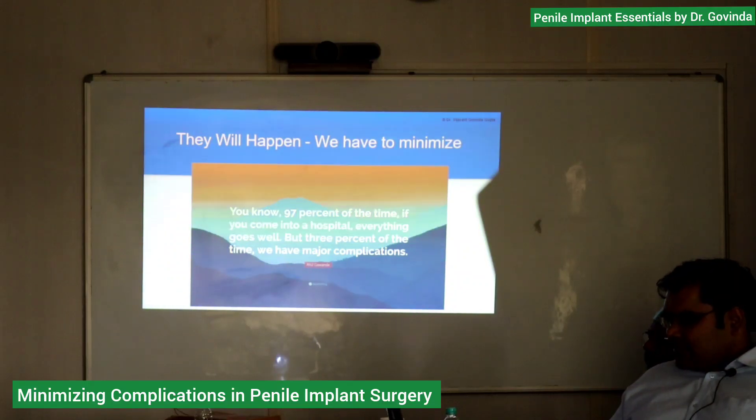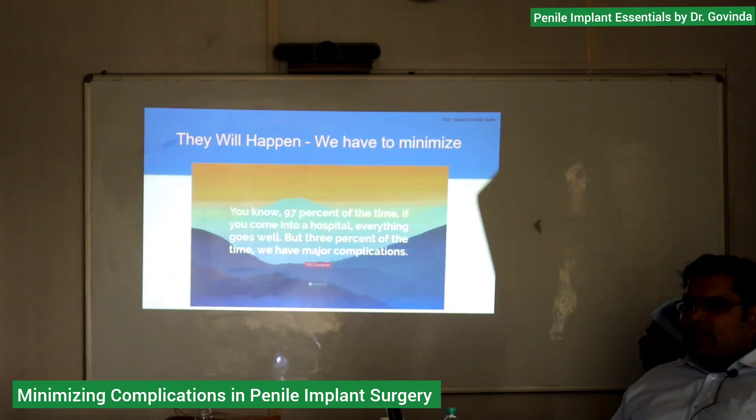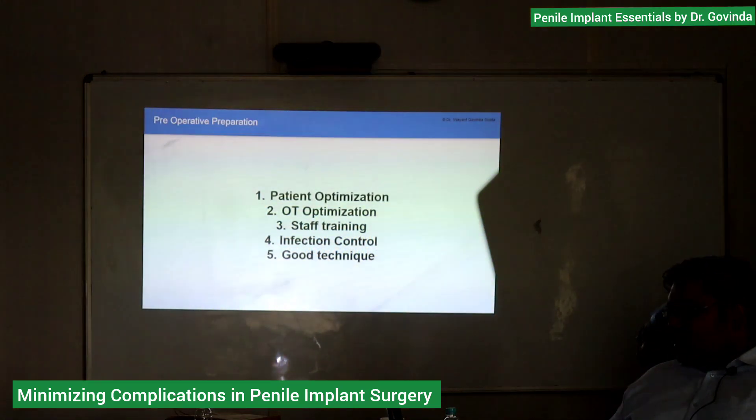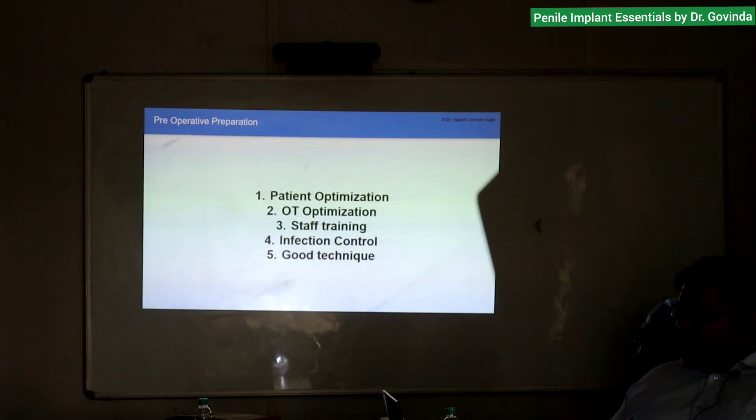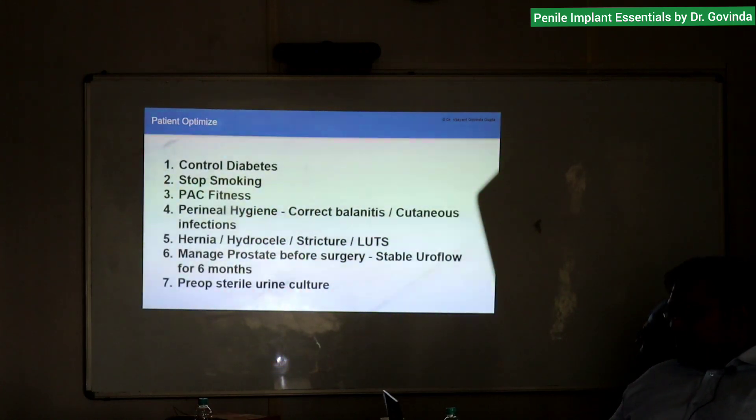97% of the time, if you come into hospital everything goes well, but 3% of the time we have major complications — they will happen, we have to minimize them. So how do we do good pre-operative preparation? It is patient optimization, OT optimization, staff training, infection control, and good technique.